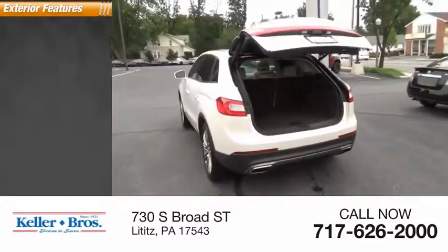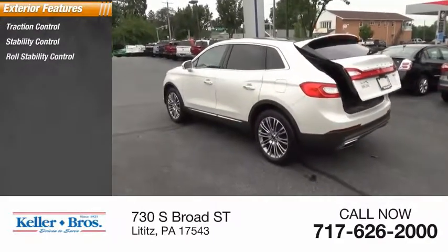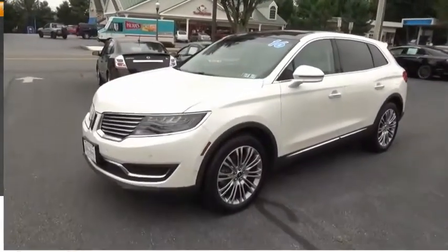Here are some of this vehicle's great options: traction control, stability control, roll stability control, remote engine start, ambient lighting, power brakes, and braking assist.